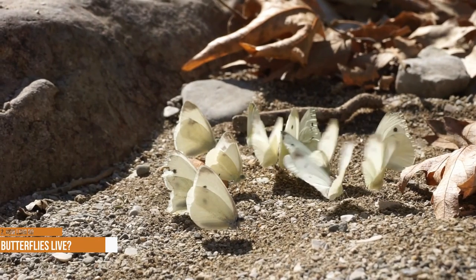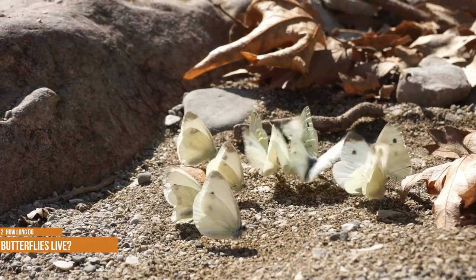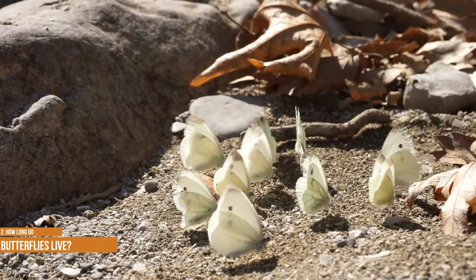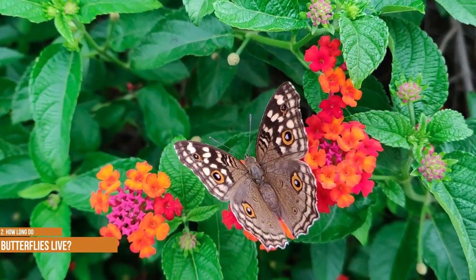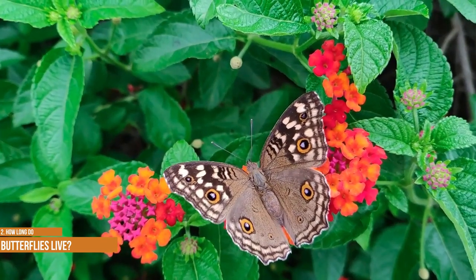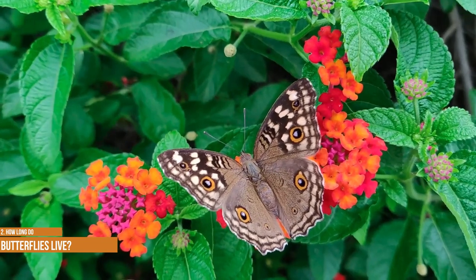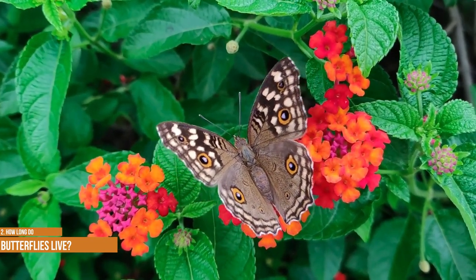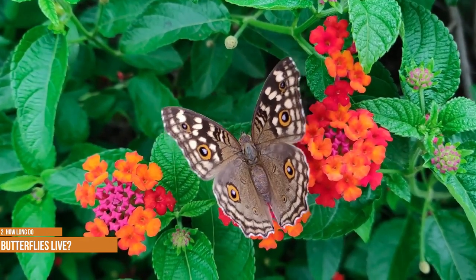How long do butterflies live? Here's the short version: most adults on average live from 2 to 4 weeks. There are several factors that come into play, such as the species, where it lives, and when it became an adult. For example, a swallowtail butterfly generally lives from 6 to 14 days, while a monarch butterfly can live from 7 to 9 months. The longest-living butterfly species in North America is believed to be the mourning cloak, with some living up to 11 months as adults.